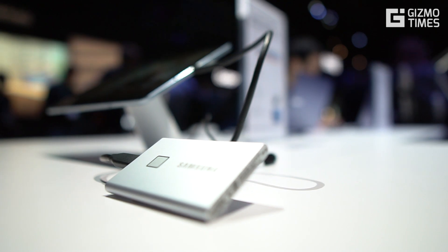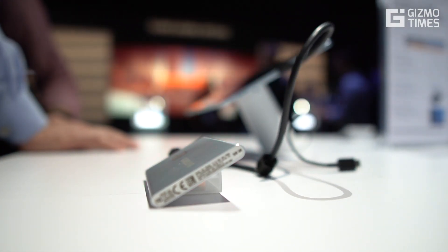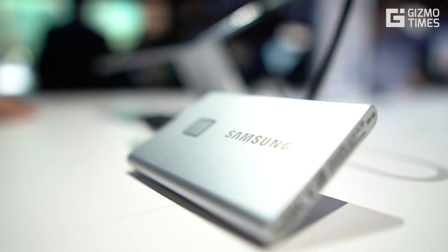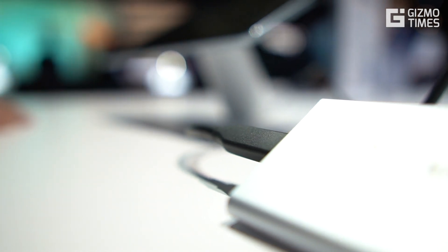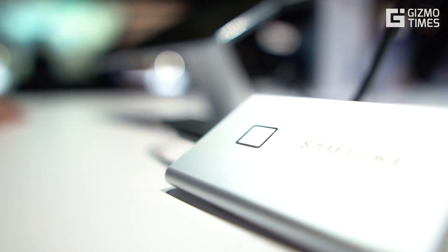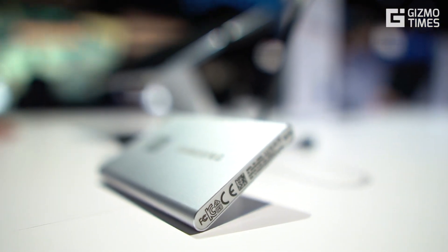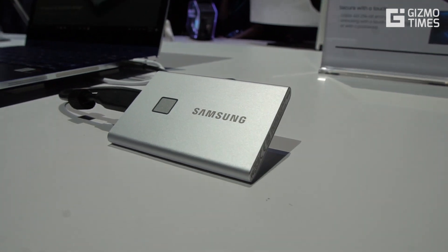including the speed, the durability, and the security. The T7 Touch is a similar looking SSD compared to the previous one, but it nearly doubles the speed in terms of both read and write speeds — about 1050 Mbps for reading and 1000 Mbps for writing. To compare, the T5 had speeds of about 540 Mbps, which already seemed incredibly fast, as traditional hard drives have about 100 Mbps of read and write speeds.